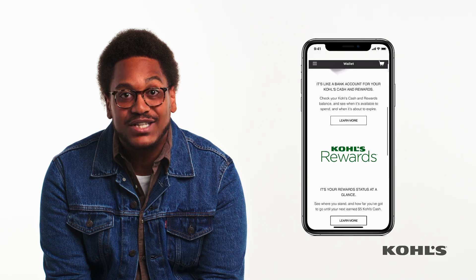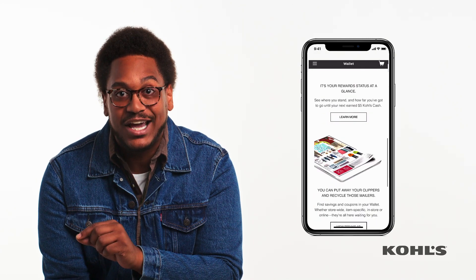Or if you sign up for a Kohl's.com or a Kohl's Rewards account, you can save your Kohl's Cash directly in the app. Told you, it's pretty easy.